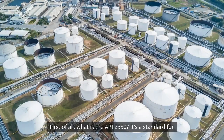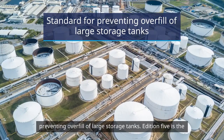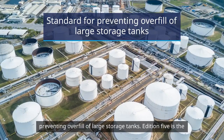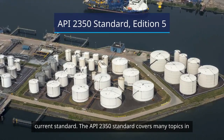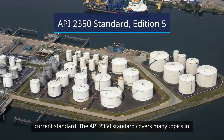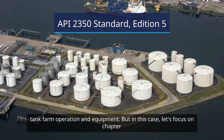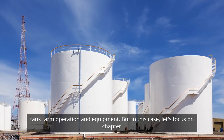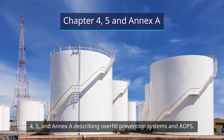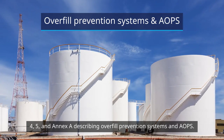First of all, what is the API 2350? It's a standard for preventing overfill of large storage tanks. Edition 5 is the current standard. The API 2350 standard covers many topics in the tank farm operation and equipment, but in this case let's focus on chapters 4, 5, and Annex A, describing overfill prevention systems and AOPS.